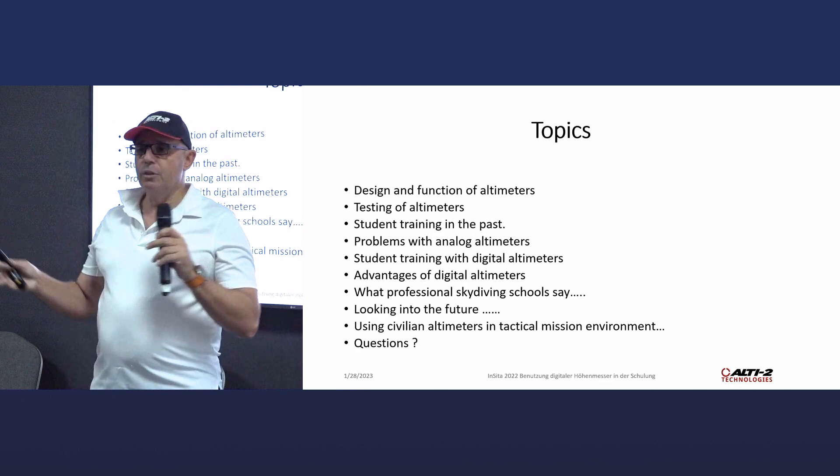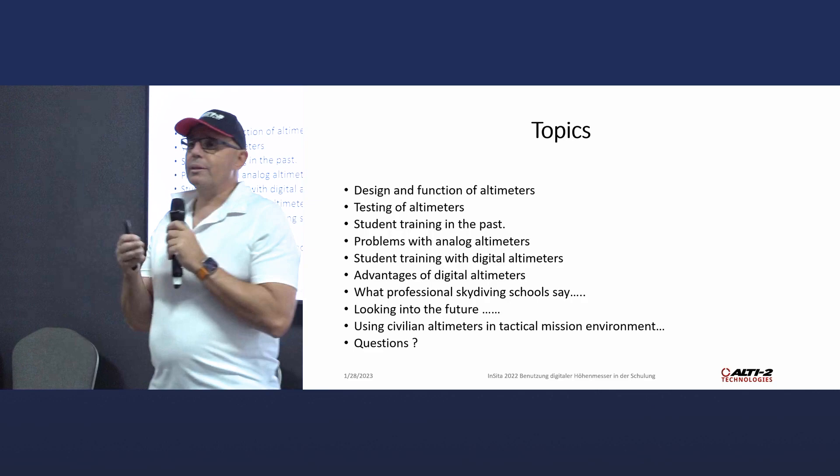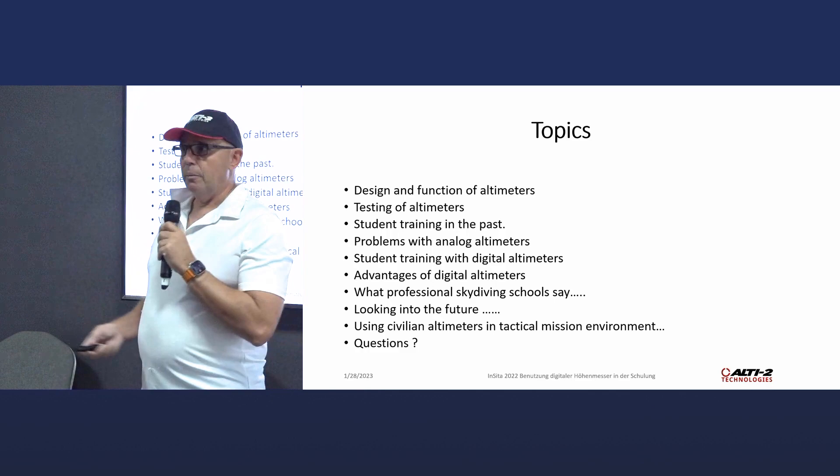Some topics: I'll give you a technical view on why you should think about switching from analog to digital, how these devices work, something about testing altimeters, how student training works in the past and how it looks in the future, and then some advantages of digital altimeters.